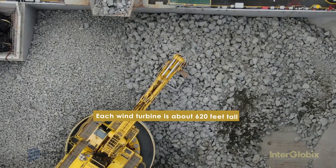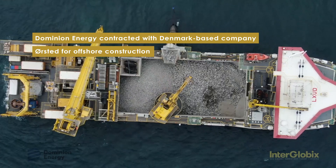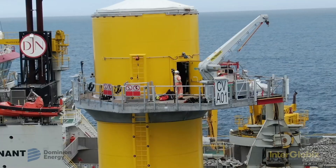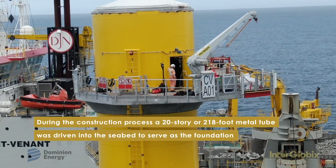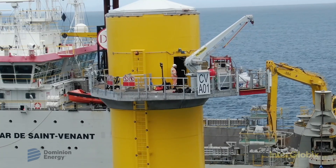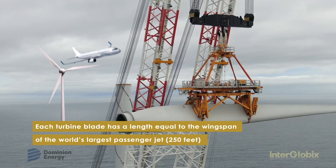Dominion Energy is leading a consortium of offshore wind industry firms to build and operate the U.S.-flagged Jones Act compliant offshore wind turbine installation vessel, the first of its kind in America. This vessel is expected to be a critical asset to support the significant pipeline of projects in the U.S., which includes our Coastal Virginia offshore wind commercial project.